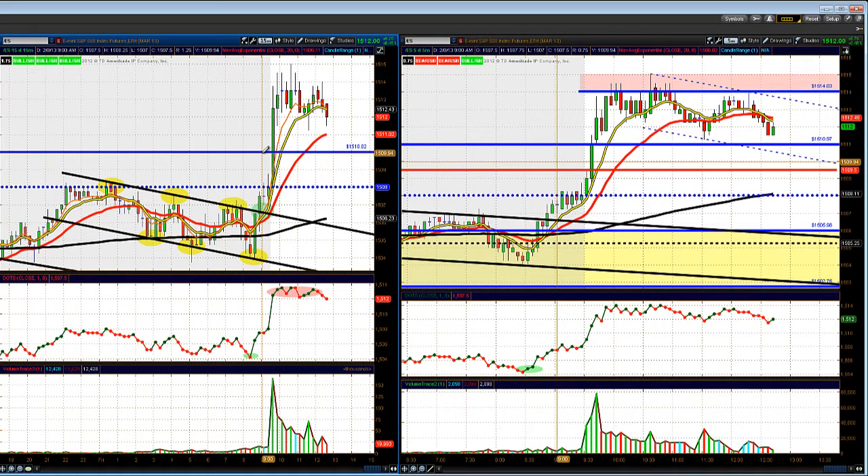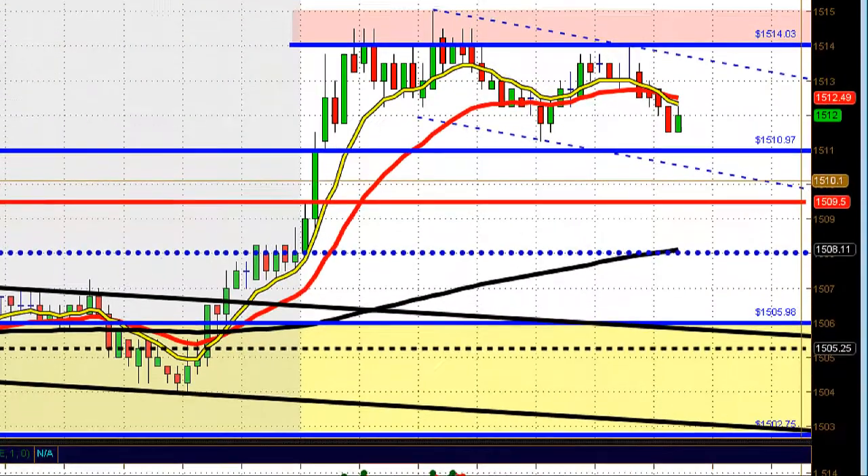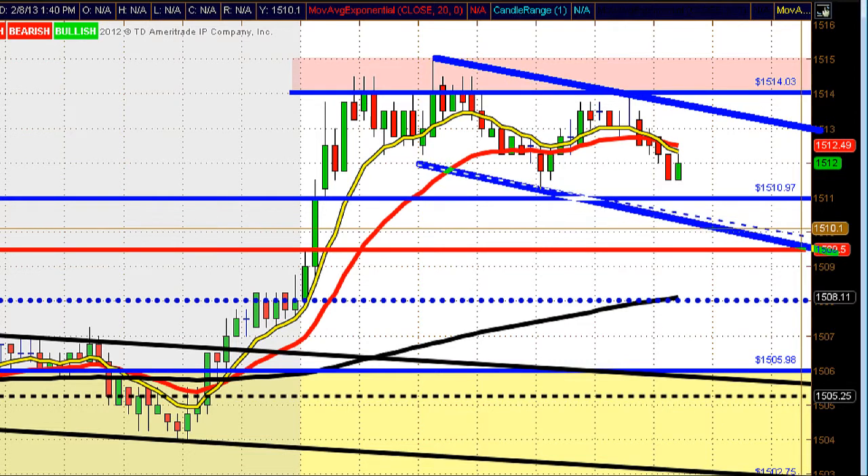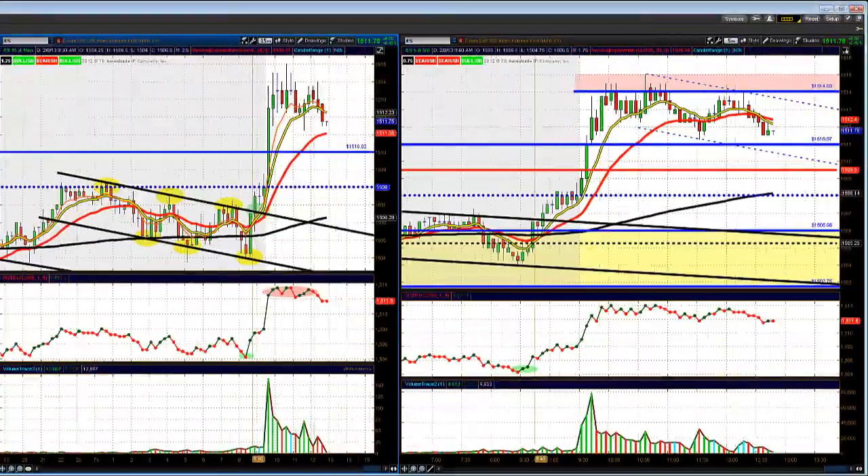If buyers come back in with volume supporting those levels, that will look pretty good and we'll be looking for a move back up towards the highs. Looking at the five-minute chart, you can see a slight downward channel at an angle — this is basically showing we're pulling back off the highs a little bit, but not at a steep angle. Just a bit of selling pressure, maybe some profit taking.